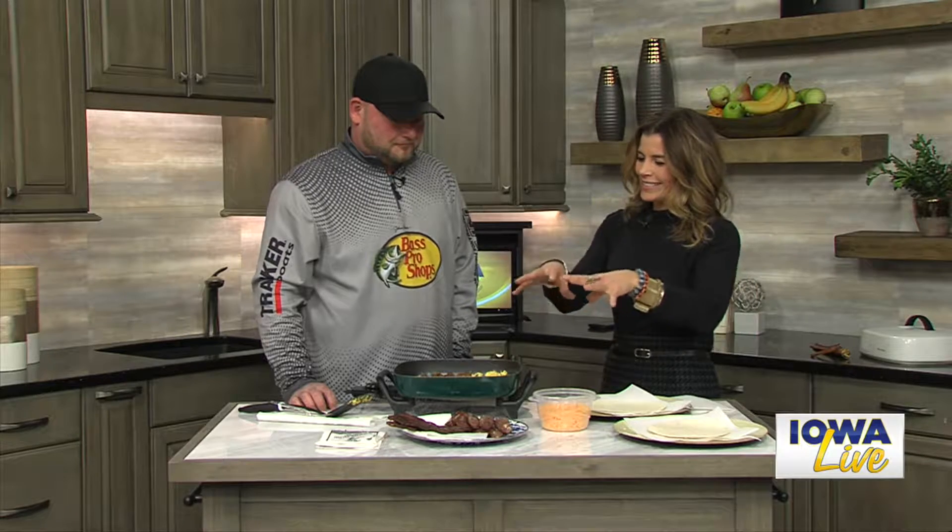Welcome, Chance. Thanks for coming in this morning and making it smell like breakfast around here! That's right. Okay, so I've learned a little bit just talking to you before the segment here about wild game and how we can go about getting it. So why don't you talk about this — this is something that you obviously harvested yourself.